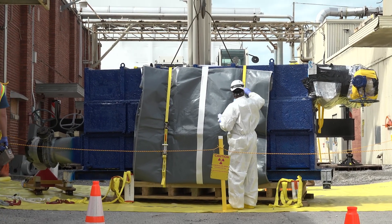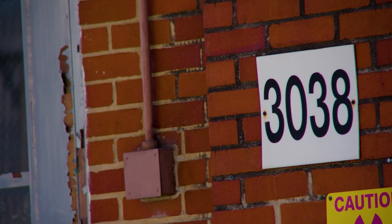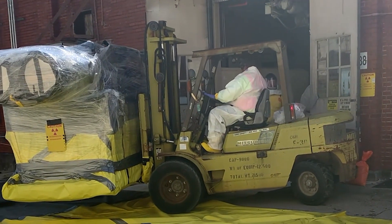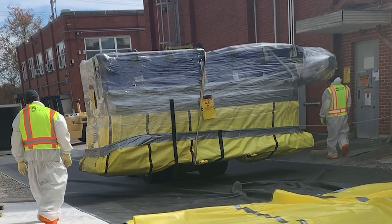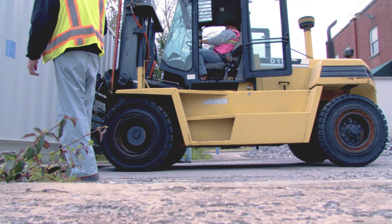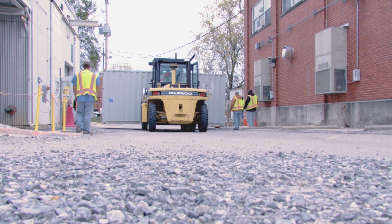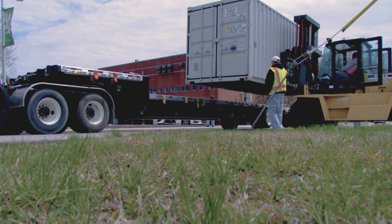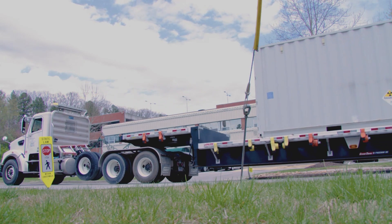Crews have completed dismantling and packaging a HEPA filter unit that was previously removed from the roof of ORNL's Building 3038, the Isotope Development Laboratory. The unit had been placed inside the building to reduce risk of contamination spread during weather events. Originally placed in service in 1984, it served as filtration for multiple glove boxes, laboratory hoods, and the hot lab hot cell unit before being deactivated in 2004. The highly contaminated housing and internal filters were secured on a pallet, placed in a 20-foot metal container, and will be shipped to Nevada for safe disposal.